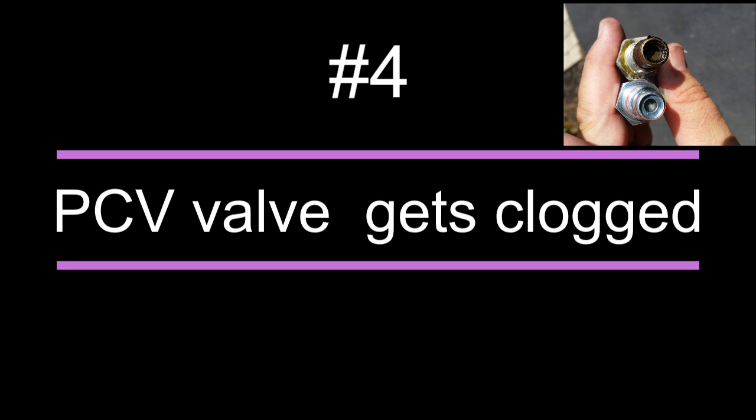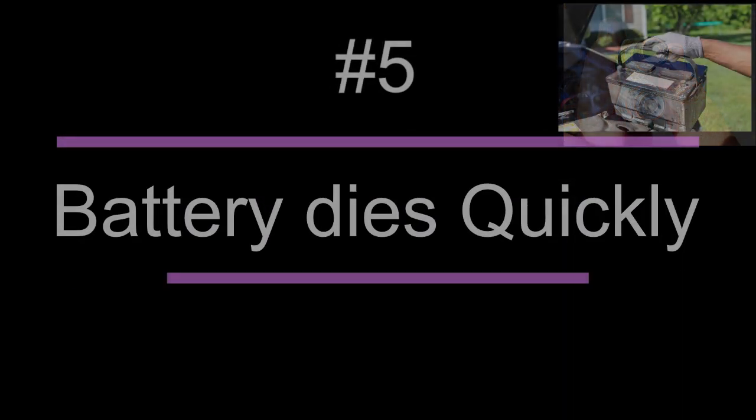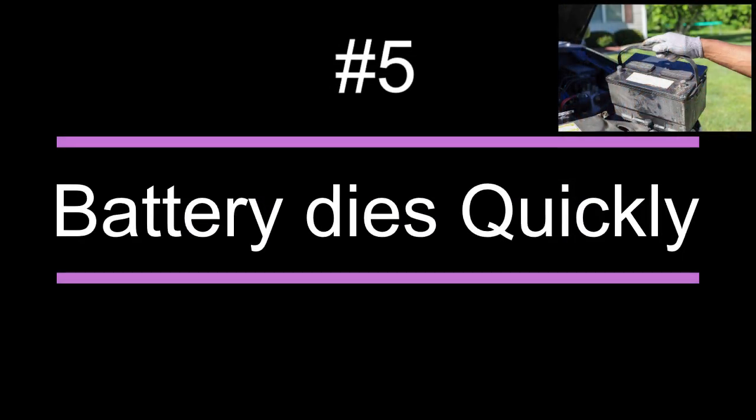Number four: the PCV valve gets clogged, and due to this the car can start giving more smoke. You will need to change this valve to stop your car from producing more smoke.